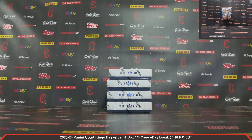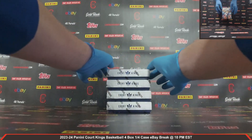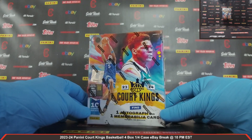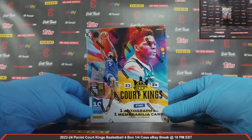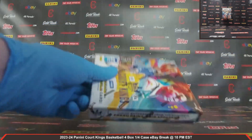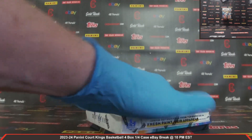That is your full lineup. Okay guys, we've got our four boxes — one, two, three, four. 2023-24 Court Kings Basketball. One autograph and one memorabilia card per box on average. Here we go. Always like Court Kings Basketball.